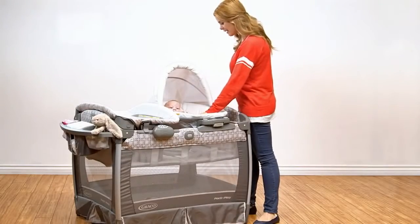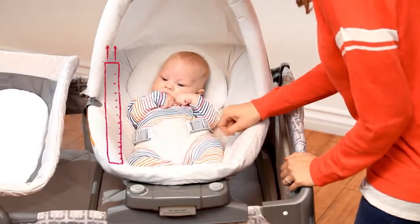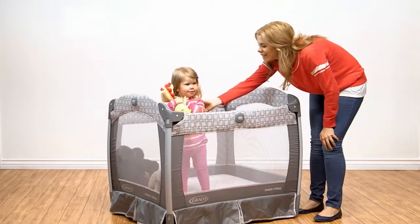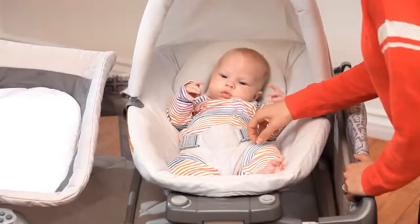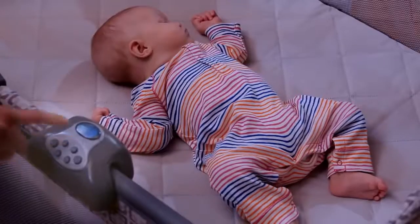By now, the one thing you know for sure is that your baby is going to grow and grow and grow. And this is the Pack and Play Play Yard to take her from newborn to toddler. Graco's Pack and Play Play Yard with Nuzzle Nest Sway Seat — be everything you need to soothe your baby, play yard.